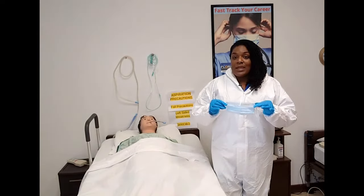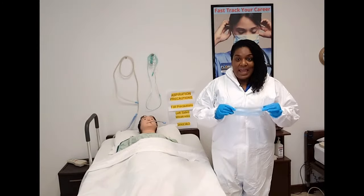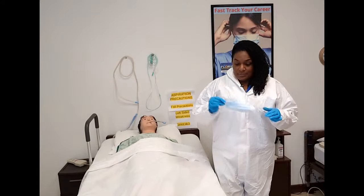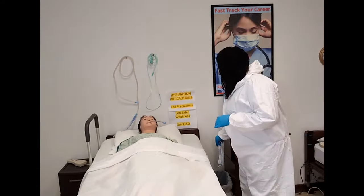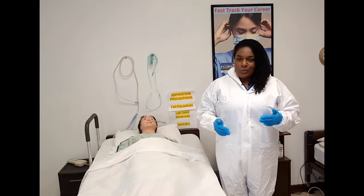I would know when and how to utilize the facial mask and the shield if I had to in a real patient care setting. So let's discuss post-mortem care.